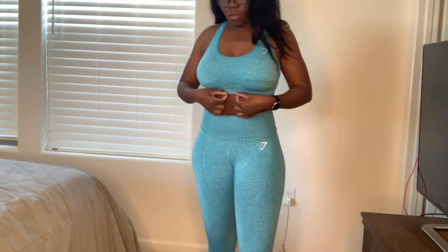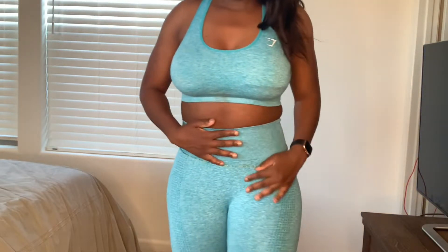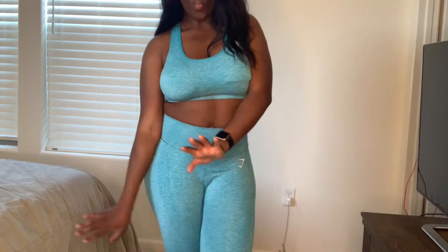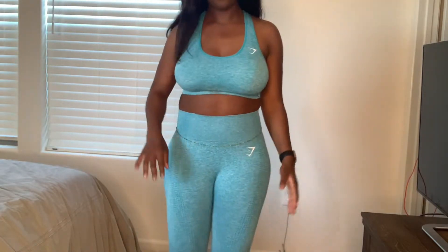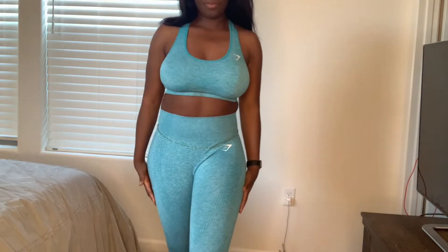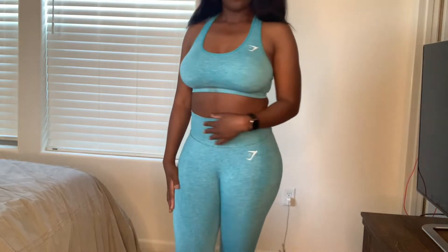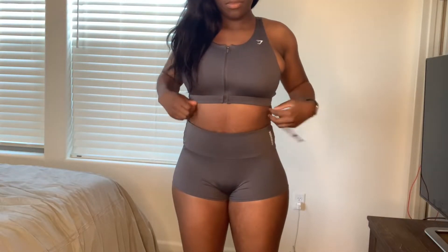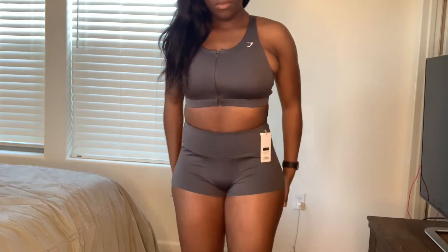Here's the second outfit — the blue vital seamless set. The bra... I don't even know what it's called — things poking out, so awkward. But natural bodies 2020! I do work out five to six days a week, but obviously there's a little pooch — whatever, don't care. I like these two sets the best.